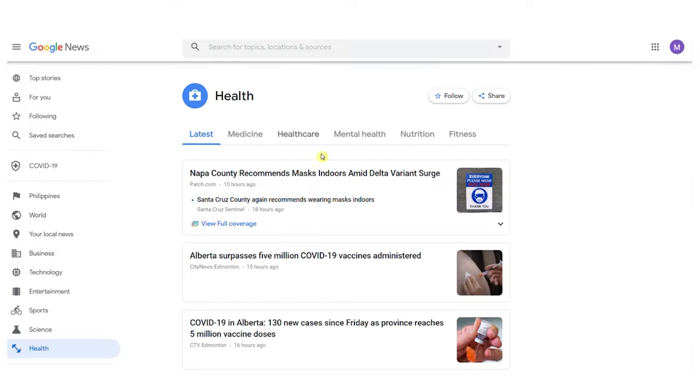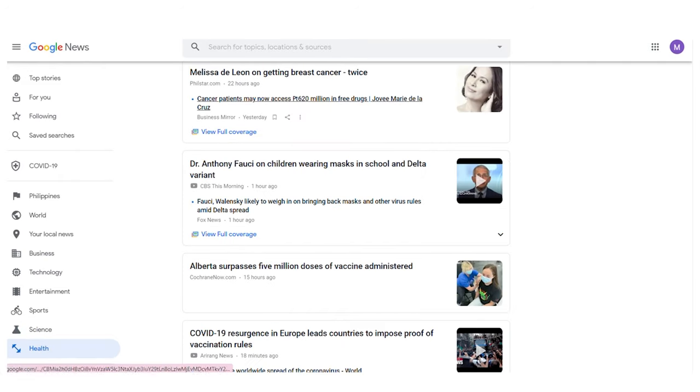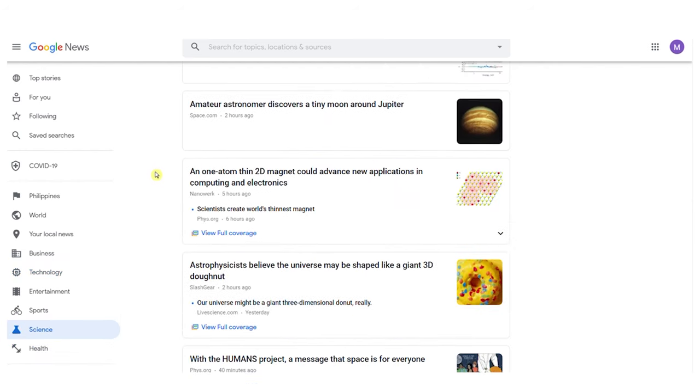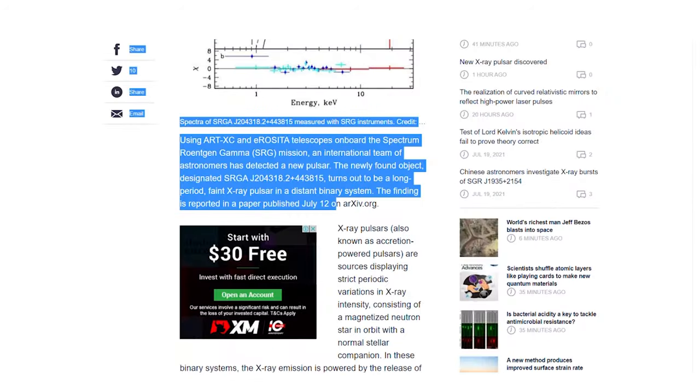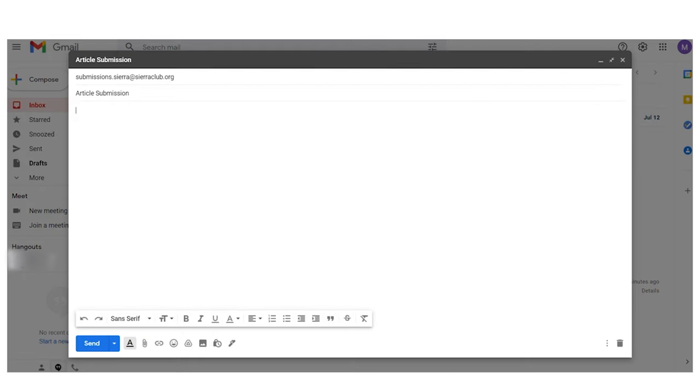You will not only submit health and fitness articles to sharerclub.org like you did with Eating Well, but you will also need to find something related to technology or science. Open an article in the area of science, copy its content, paste it into SpinBot, let it rewrite it for you, and send it to sharerclub.org's email address.